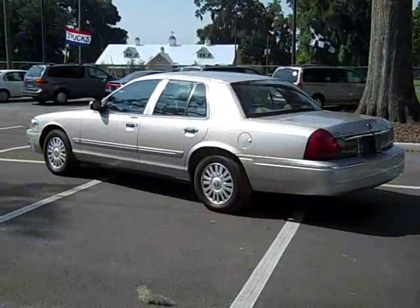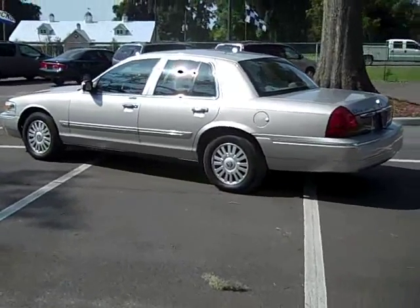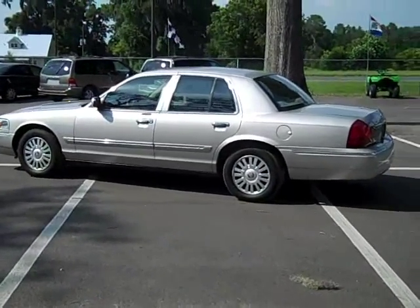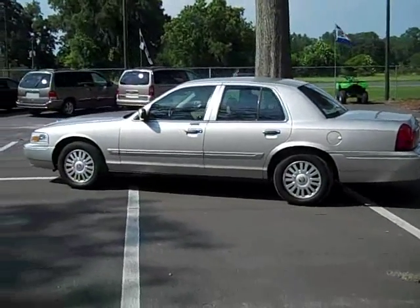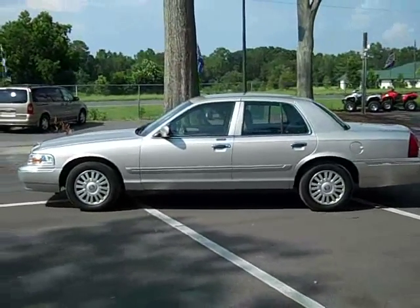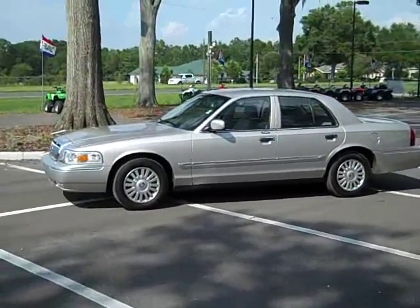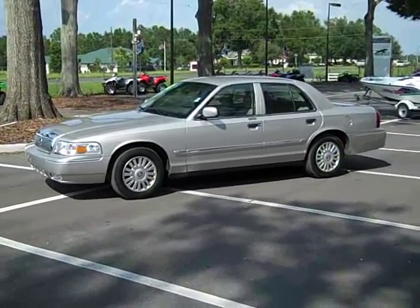Alright, that's the 2008 Mercury Grand Marquis, loaded with just about every option you can think of, in really great shape. Give me a call toll free: 866-371-2255, that's 866-371-2255. You can always call my cell phone direct: area code 352-682-8667, that's 352-682-8667. This is Randy — thank you for watching.